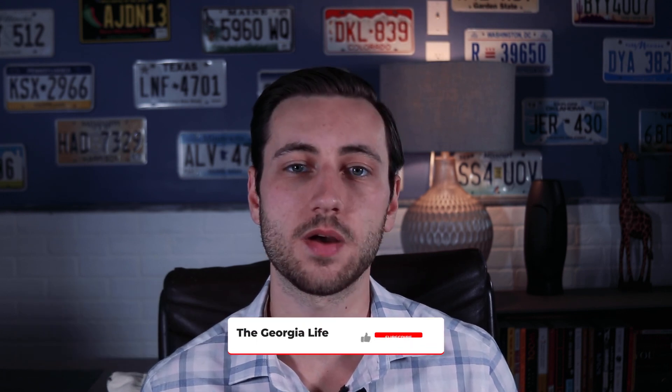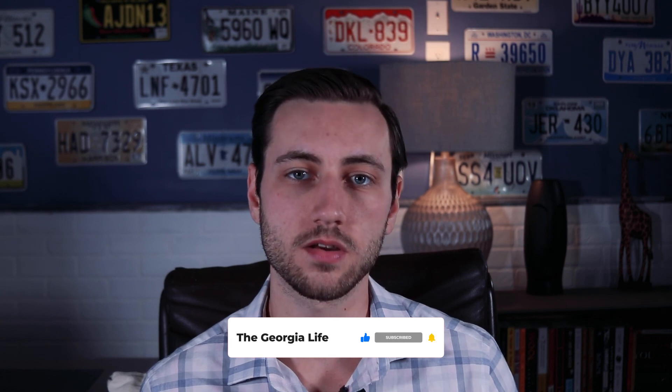I hope that answered your questions about the cost of living in Cartersville. If I didn't cover everything, my contact info is on the screen and in the description below — reach out any time and I'll be happy to help. If you're interested in relocating to Cartersville or anywhere in Georgia, feel free to reach out. I'll see you guys in the next video — thanks so much.